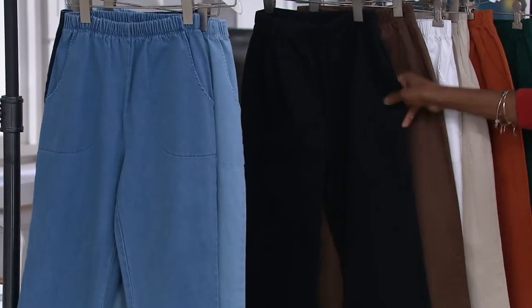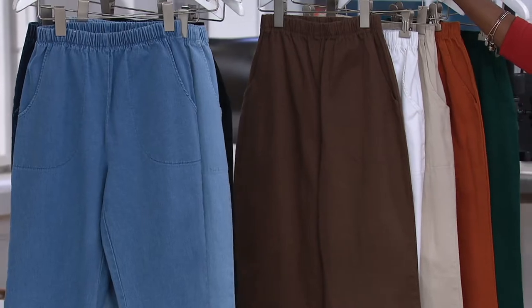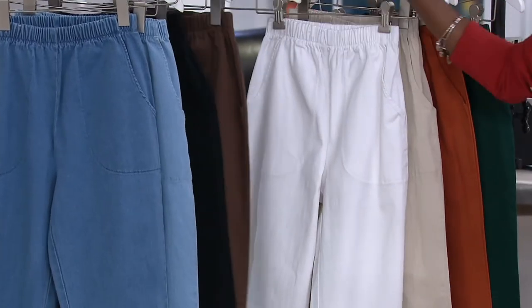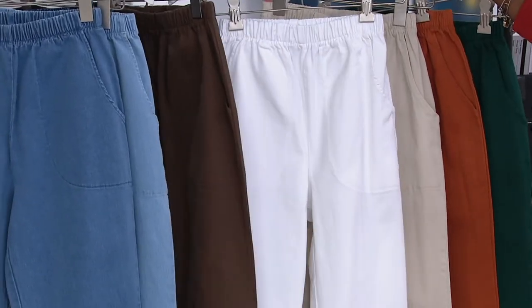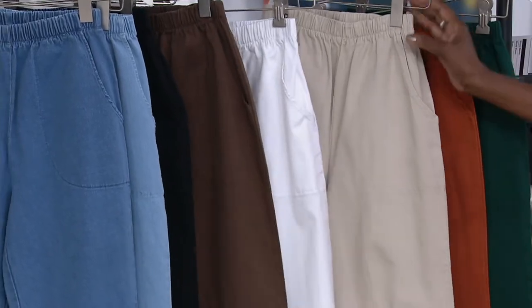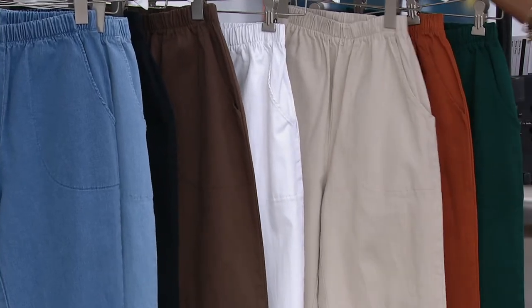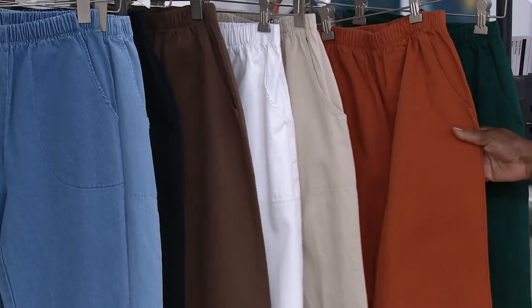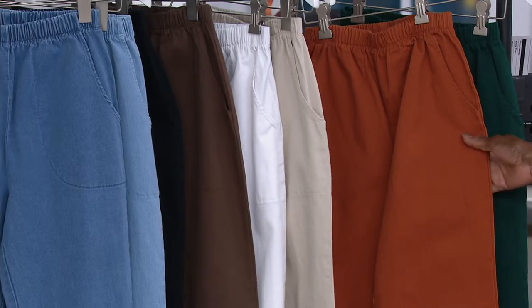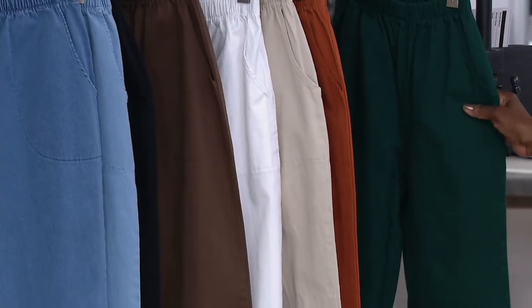Next we'll go into our foundational colors. Here is your black — that's the one I chose to wear. We're offering it in chocolate. We actually have this pant in white, so if you still need a white pant, we got you covered. We have khaki. We're offering it in copper brown. And last but not least, one of the other new colors is the evergreen.